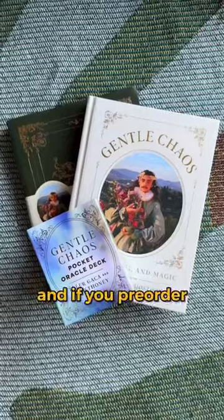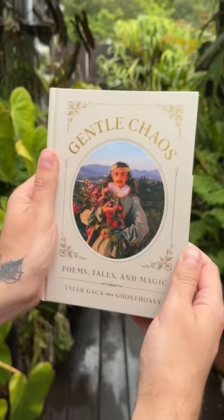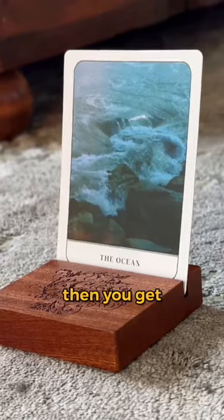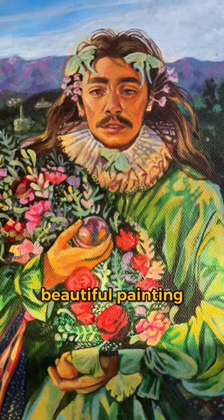And if you pre-order the whole suite — my book, the guided journal, and the Gentle Chaos Pocket Oracle Deck — then you get the temporary tattoo and a print of this beautiful painting.